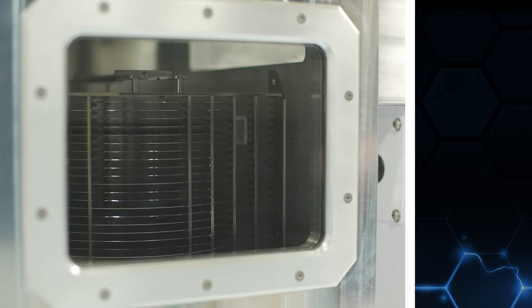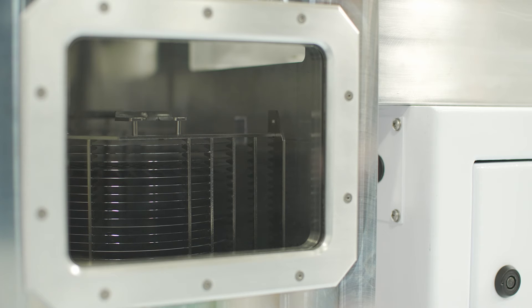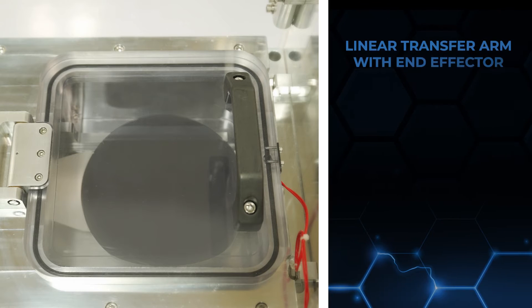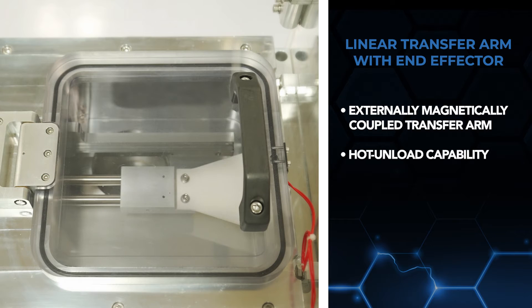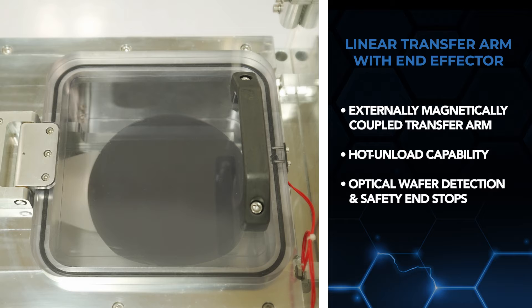The FEL200 also has a metal cassette option for hot wafer loading and unloading. The features of the linear transfer arm with end effector include an externally magnetically coupled transfer arm which moves the end effector into position, hot unload capability avoiding the need to cool the wafer in the process module, and optical wafer detection and safety end stops which signal the motion system.